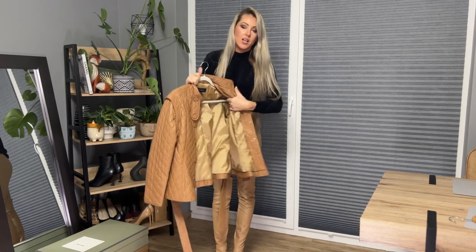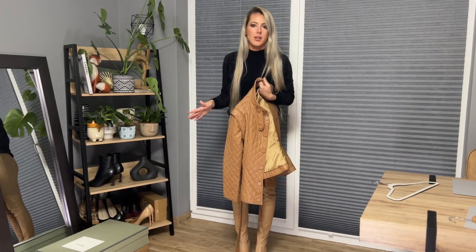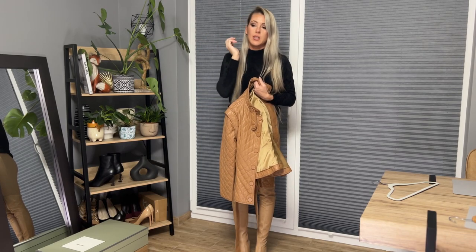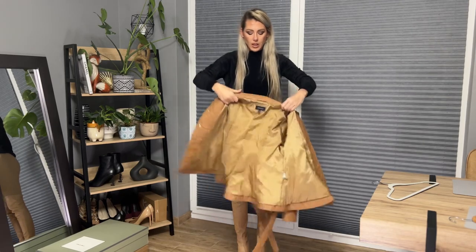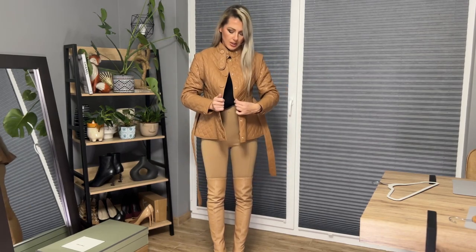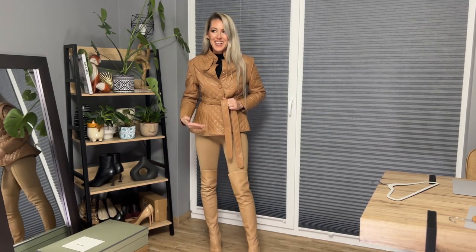I got it in size UK 10. Sizes on Karen Millen disappear and come back the next day, so you don't have to worry if your size is not available. In my opinion, sometimes it's better to size up rather than down. With this coat I don't want to go any smaller because this size is really good — a smaller size would make it difficult to move my arms.